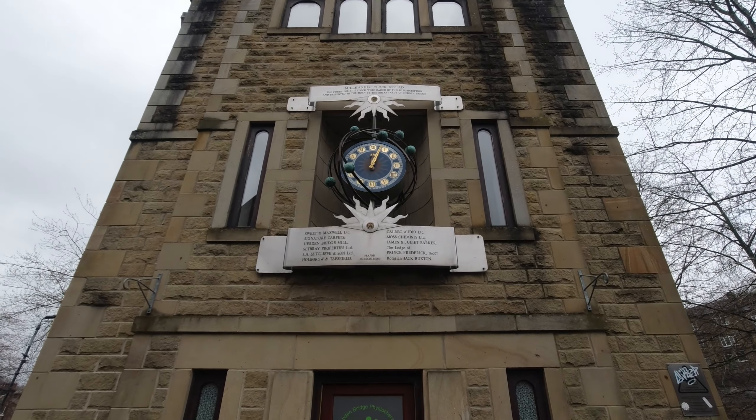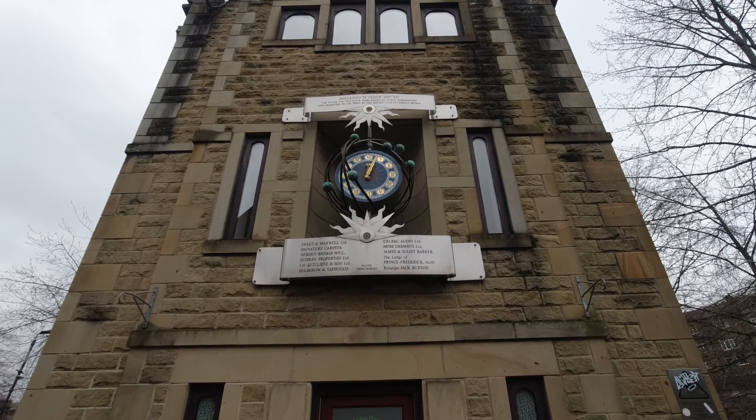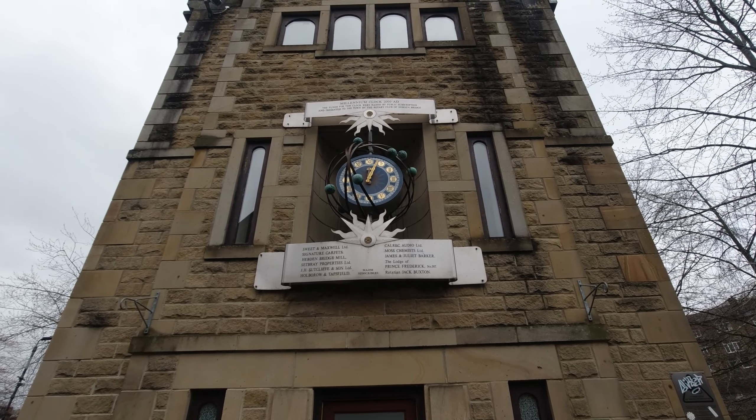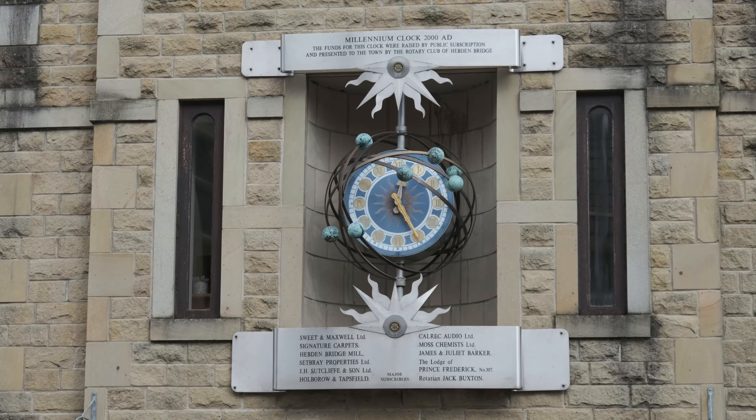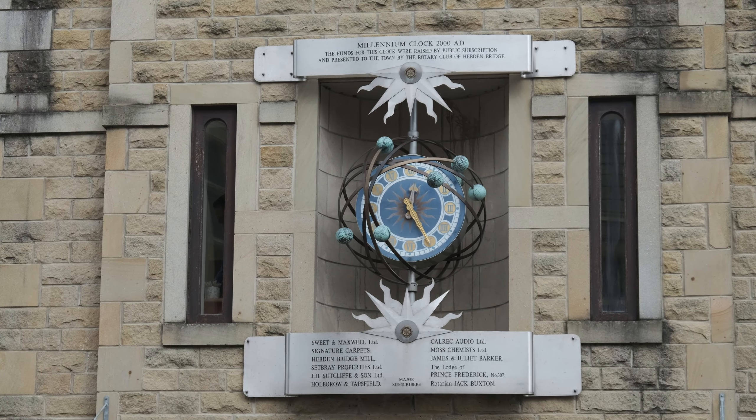The Millennium Clock was installed into the Thompson Solicitors building in 2000 to mark the start of the Millennium. The funds to pay for the clock were paid by public subscription and presented to the town by the Rotary Club of Hebden Bridge. The names of the major subscribers are listed on the clock below.